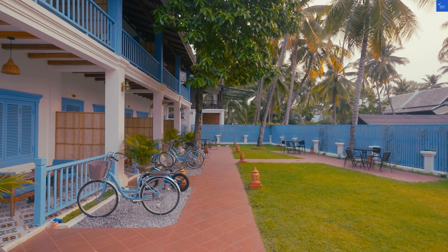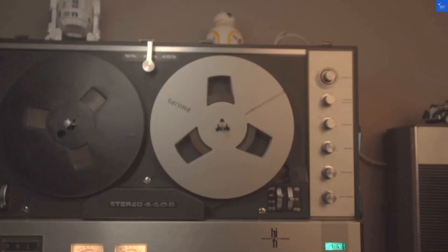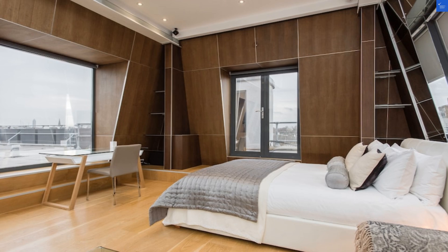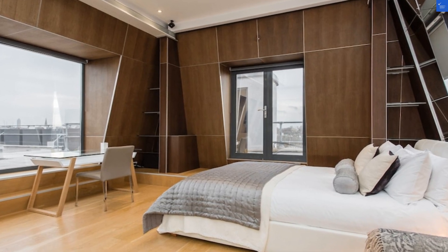Welcome back to Verify Giant, your go-to source for helping you shop online safely. Today, we're diving into the Harrington in London, a hotel that may or may not be better than a soggy biscuit.